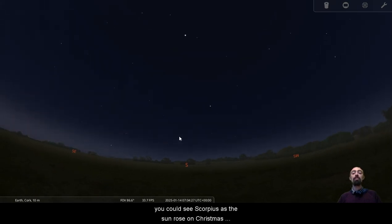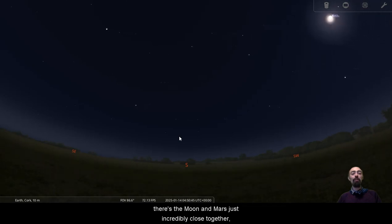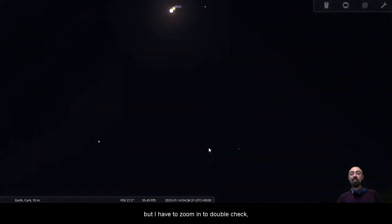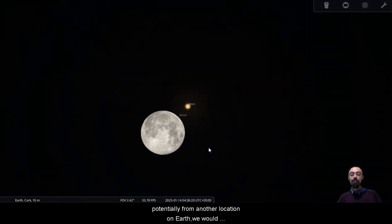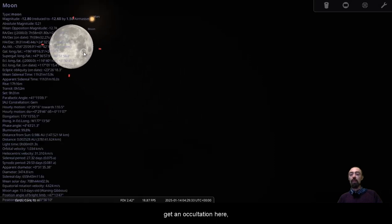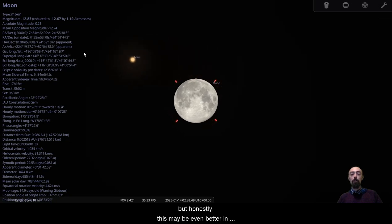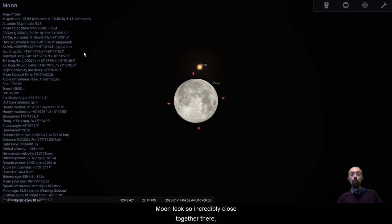We're starting to see Scorpius nice and clearly in the morning while the sky is still reasonably dark. You could see Scorpius as the sun rose on Christmas morning and New Year's Day. There's the moon and Mars just incredibly close together. I wanted to check if there was an occultation — it looks like it, but I have to zoom in to double-check. Not quite, not from Ireland anyway. Potentially from another location on Earth we would get an occultation, but this may be even better for photography.